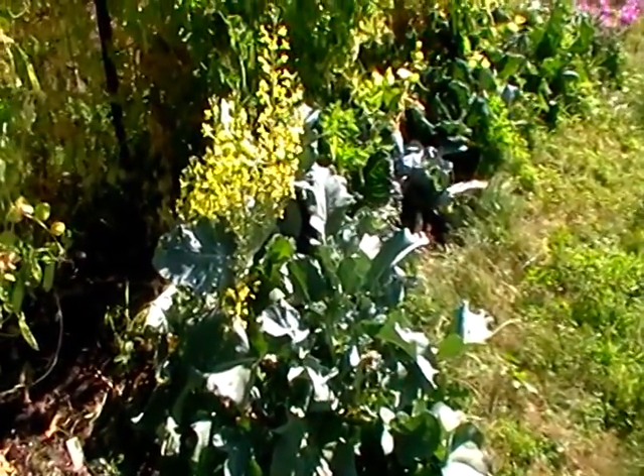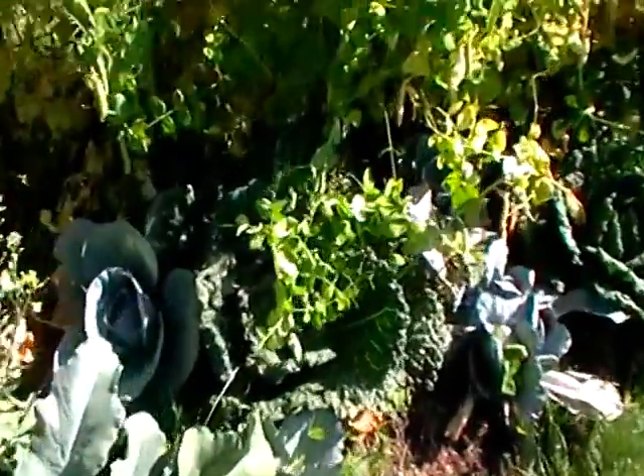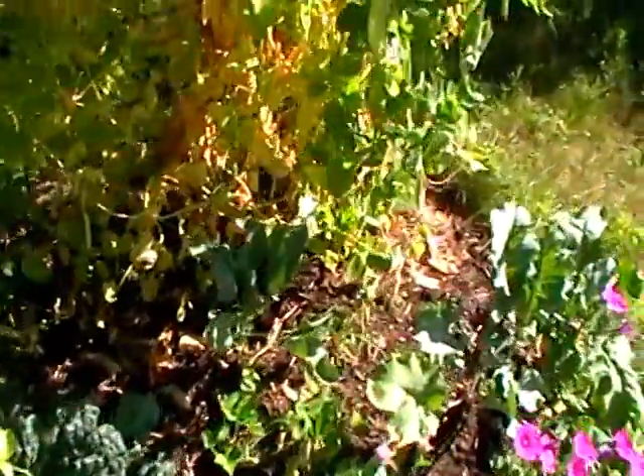In front is some of the broccoli that's going to seed as well. And we have petunias scattered about for a pretty accent. Here's some cabbage — so some brassicas alongside the peas.